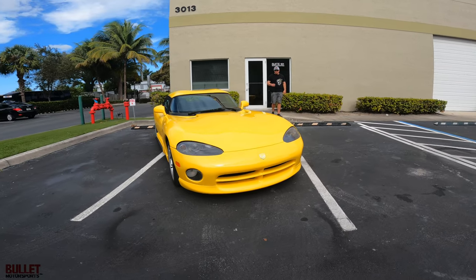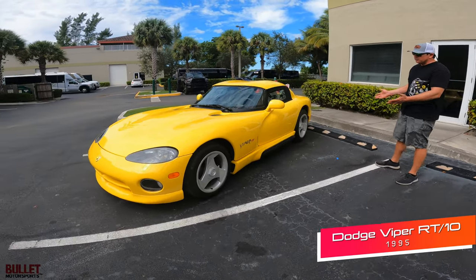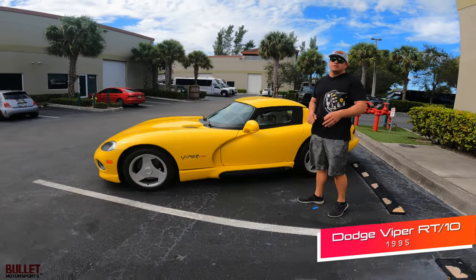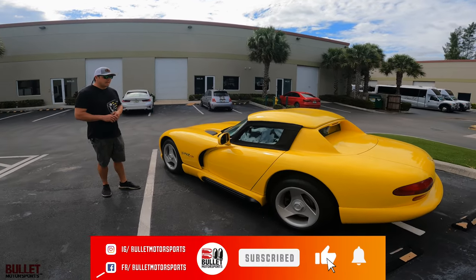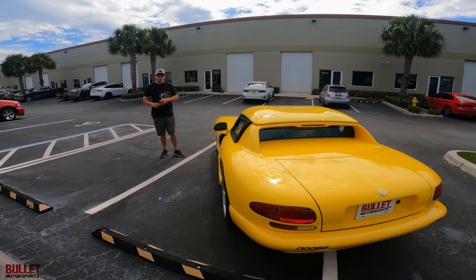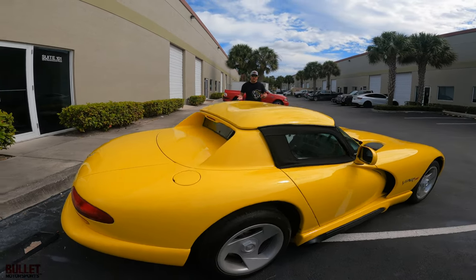Hey guys, it's Jonathan from Bullet Motorsports. Right next to me we have a bright yellow Viper RT10, 1995. It's going on Bring a Trailer. This has 6,300 original miles. Extremely clean example — came out of an estate sale. We were able to acquire it, went through it, and it really is a blast to drive. I'd rate the paint easily a 9 out of 10. If you have any questions, leave a comment below and we'll get back to you within 24 hours or even faster.